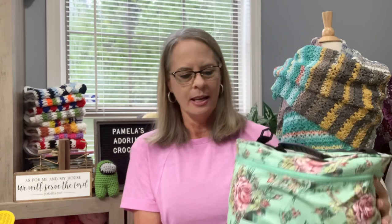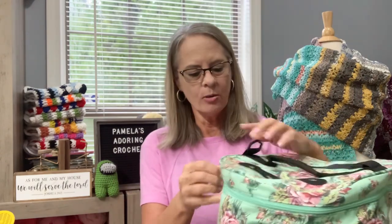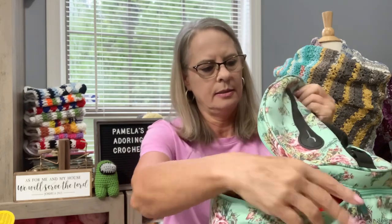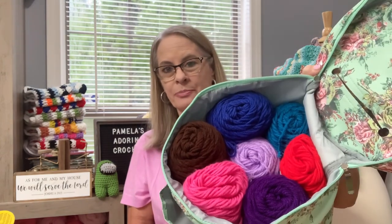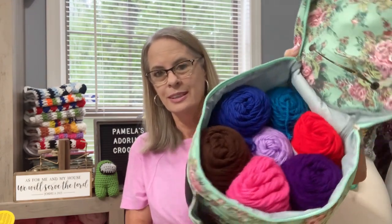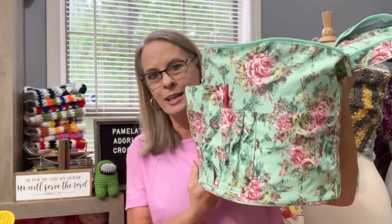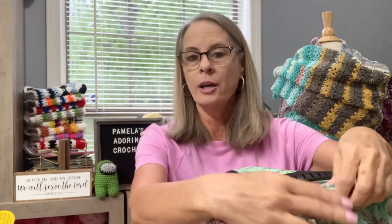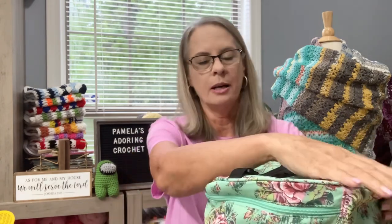Look how big it is next to me — it's a pretty big bag. I love this bag. It also has two zippers. And how many skeins of yarn do I have in there? Seven — seven skeins of yarn in this big bag. There's the bottom — very nice.